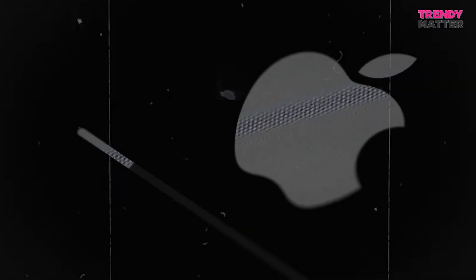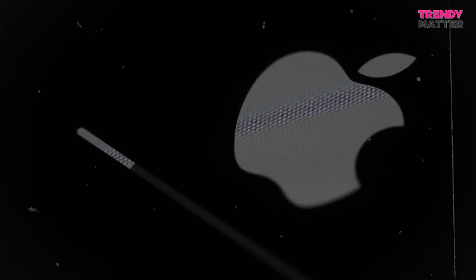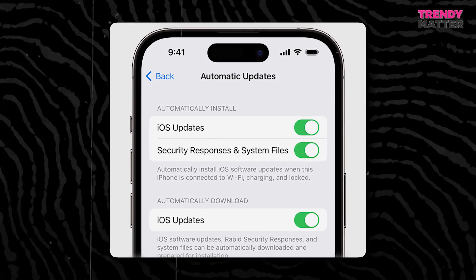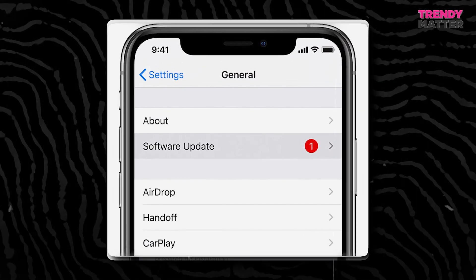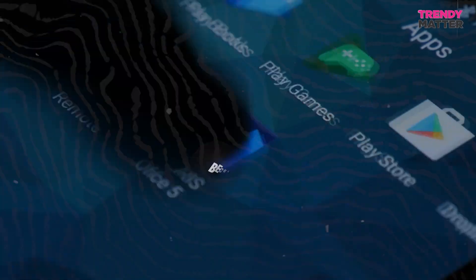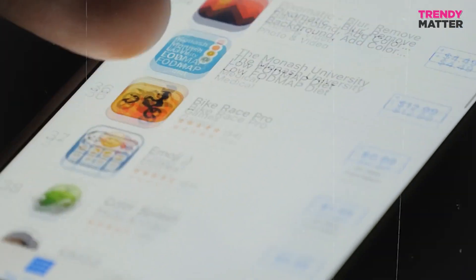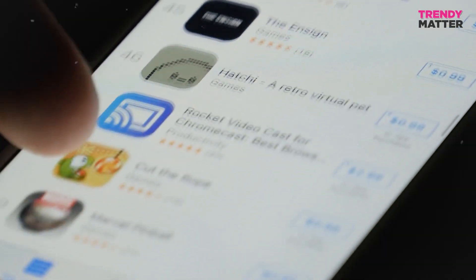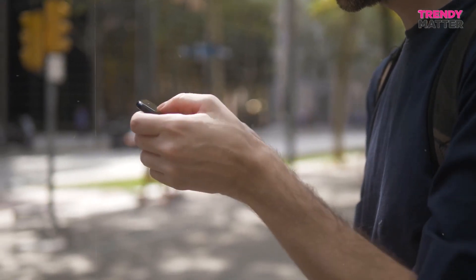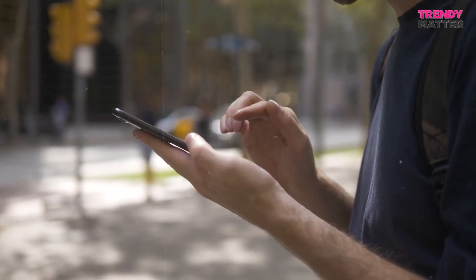Three: stay updated. Keep your iPhone software up to date. Apple regularly drops updates that fix bugs and amp up security. Staying on top of these updates helps make sure your device is a fortress against potential problems. Four: be choosy with apps. Be careful where you download your apps. Stick to trusted sources like the App Store, where apps are screened for security and privacy. Avoid those sketchy downloads from the wild west of the internet.